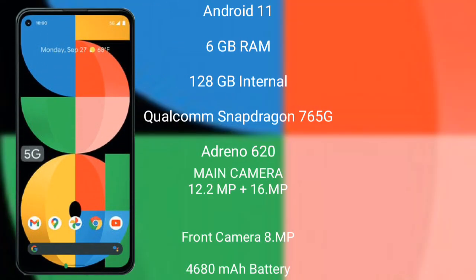The Google Pixel 5a runs on Android 11. It comes with 6GB RAM and 128GB internal storage, powered by the Qualcomm Snapdragon 765 processor and Adreno 620 GPU. The Google Pixel 5a features a rear dual camera setup: 12.2 megapixel plus 16 megapixel.